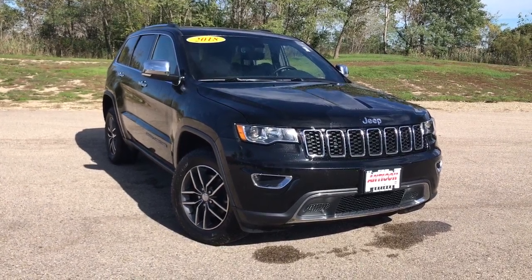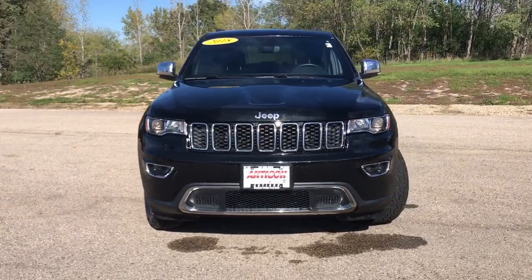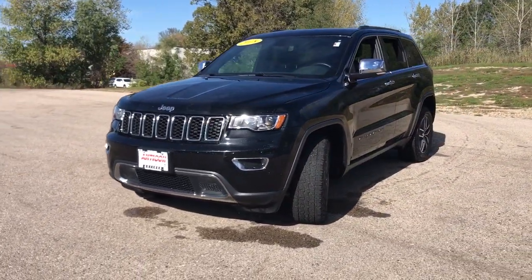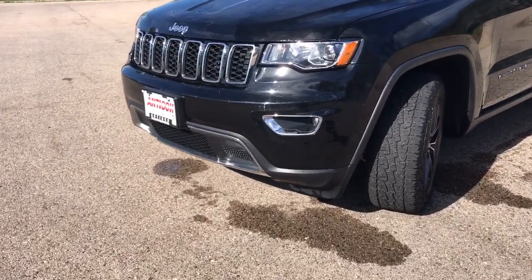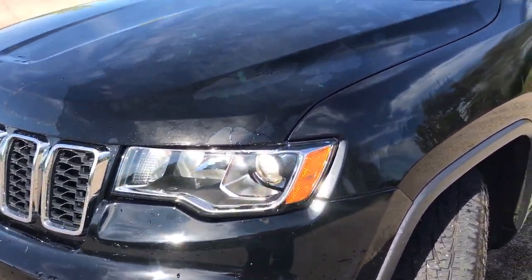Introducing the 2018 Jeep Grand Cherokee. This vehicle is an outstanding buy with fewer than 80,000 miles on the odometer. Answer the call to adventure in refined luxury in the Grand Cherokee. It brings rugged versatility, advanced safety features, and passenger-focused technology along on every journey.